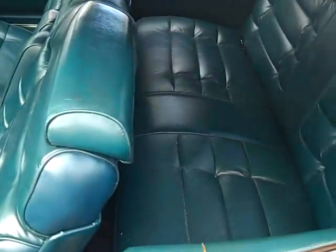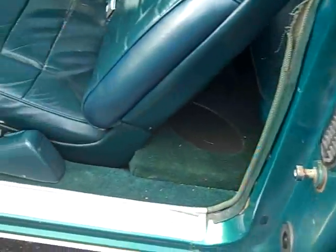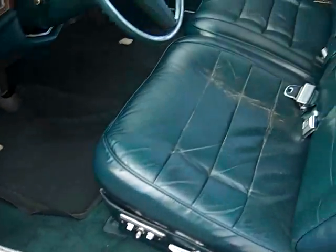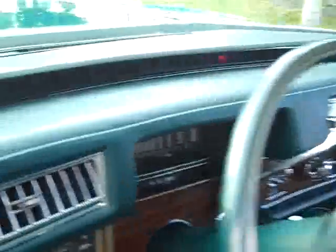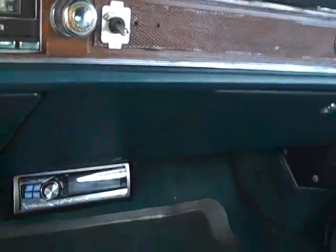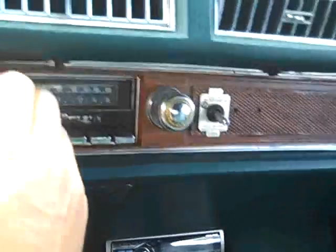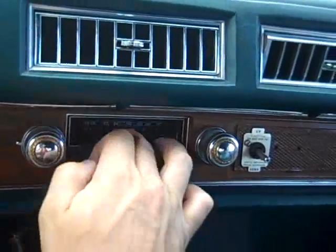The interior in the car is all original and it's in great condition. This is the factory radio — still works with a power antenna. And it's got the 8-track.